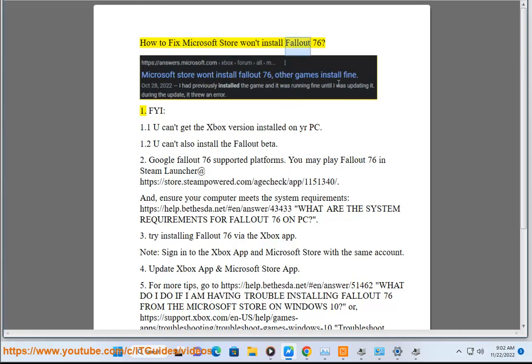How to fix Microsoft Store won't install Fallout 76. FYI: you can't get the Xbox version installed on your PC, and you also can't install the Fallout beta.